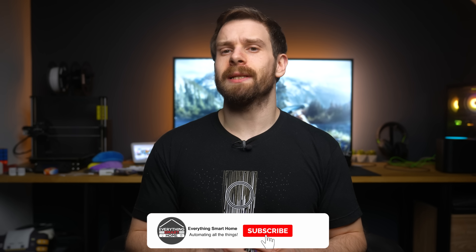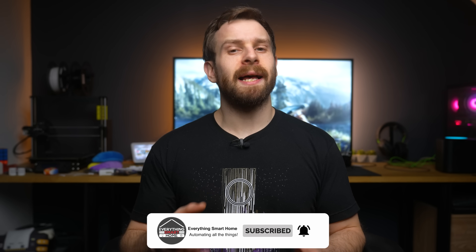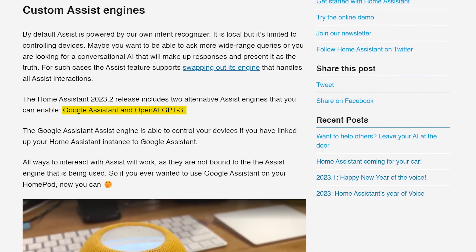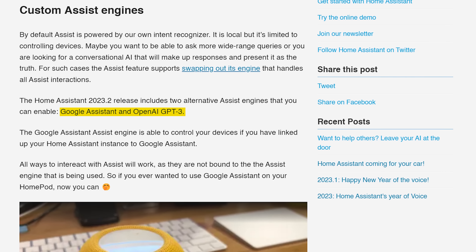Another feature of Assist is the ability to change voice engines if you want to. Currently the default is the Home Assistant voice engine, but as they've mentioned previously they are focusing on controlling devices for now and not on other things you might want to ask a voice assistant, which is why you might want to change to a different engine. In this release they have added support for Google Assistant and OpenAI GPT-3, which can be switched between, and as Paulus shows off in his demo this technically means you can hear responses from Google Assistant through an Apple HomePod.